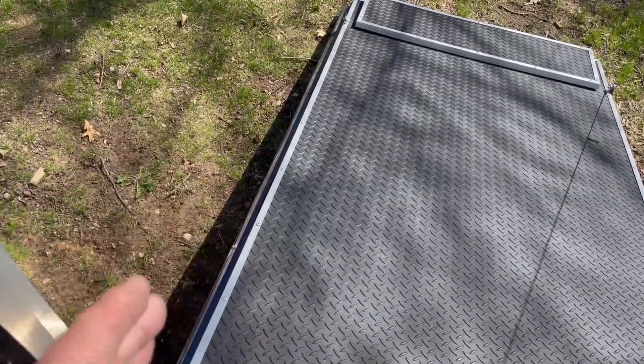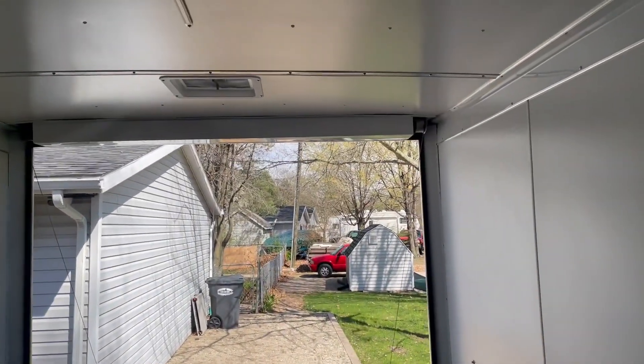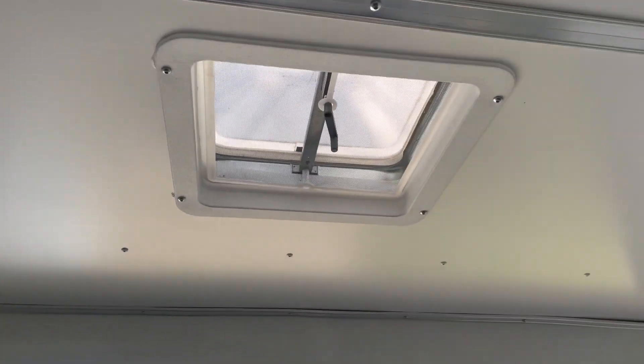It looks like that track seal got a little bit off there, but this is going to give us a good start. You can see the vents — there's two of them, one up front and one here.